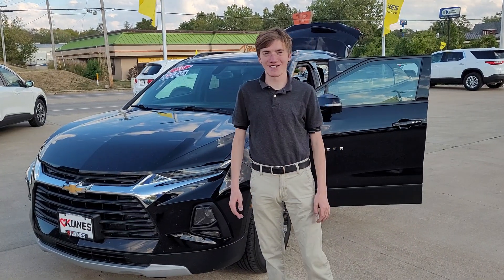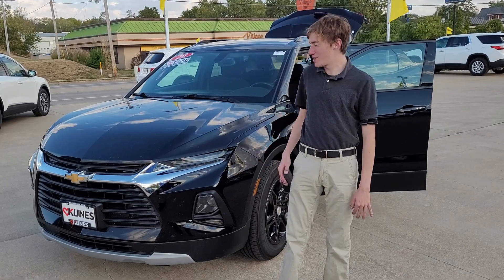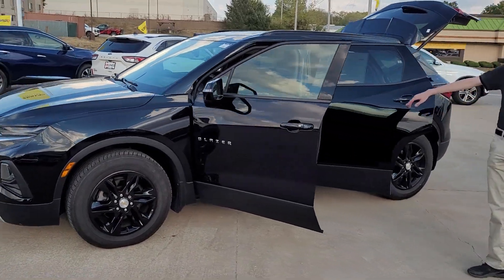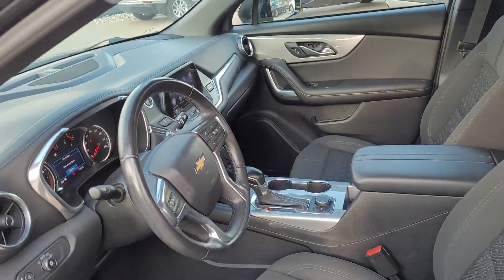Hey everybody, Reed here at Kunis Honda Quincy. Today I got you a 2020 Chevy Blazer — black, black rims. Look at this thing, beautiful inside, well kept. It only has 32 and a half thousand miles.